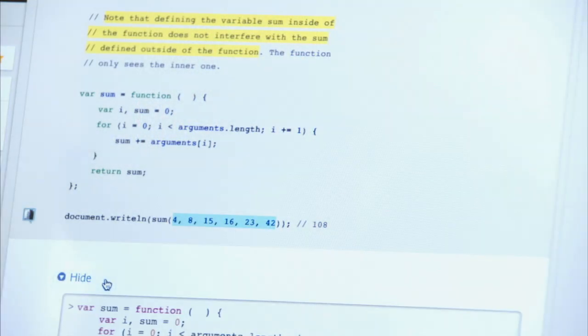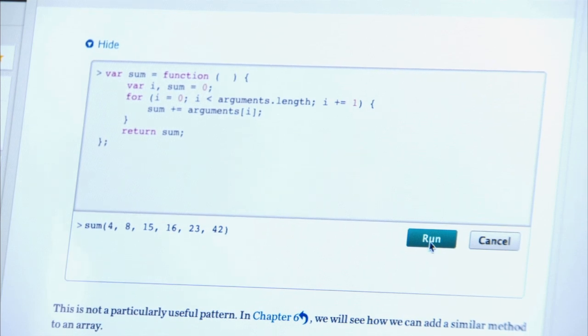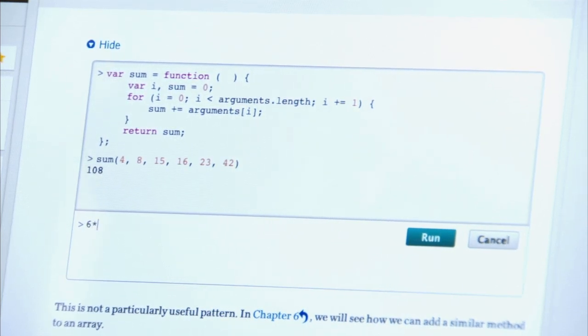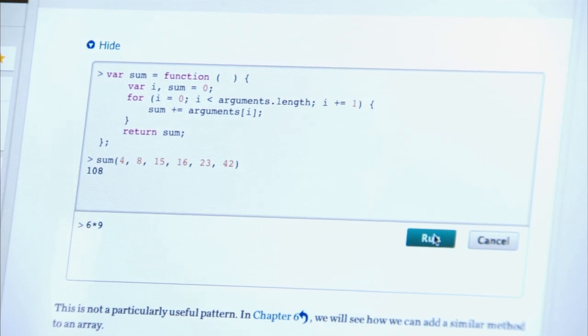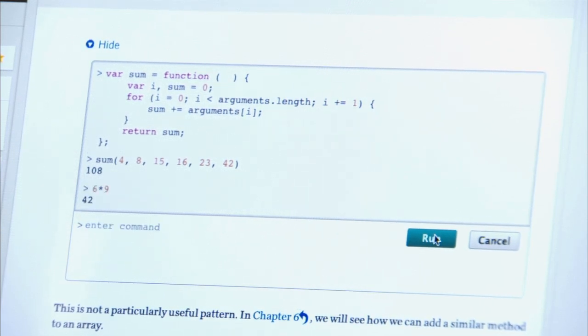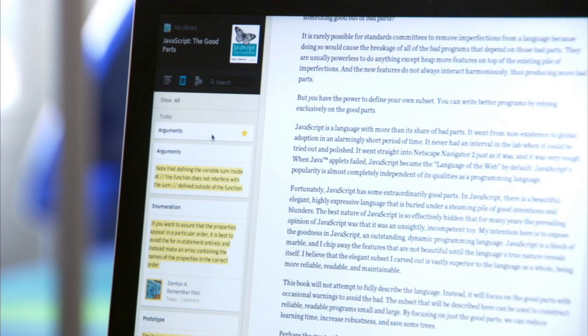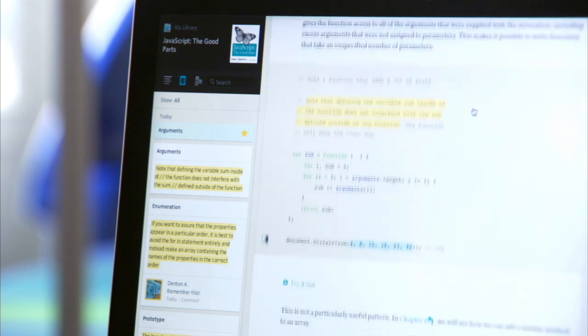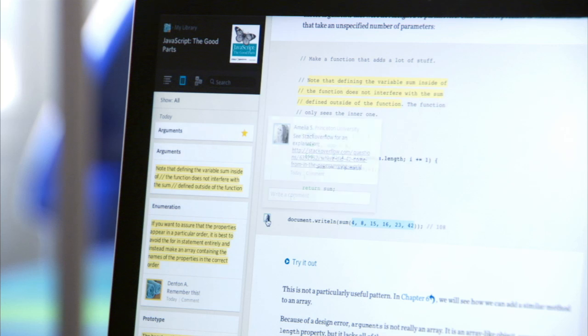Inkling titles do a bunch of really cool things to make content a lot more accessible on a digital device. You can scroll code blocks left and right instead of them wrapping and confusing you about whether it's a comment or code. You can run code right inside the book to test whether you know what you're supposed to have learned. And all of it's divided out into nice clean objects, so when you want to dive in on a section on, say, object types, you can tap and boom — it takes you right to that location.